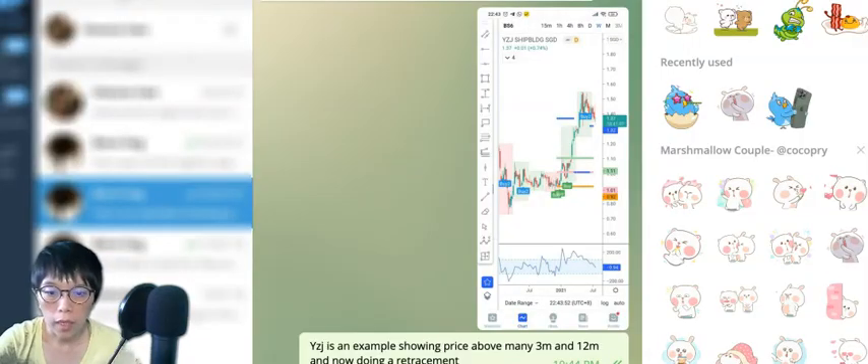I want to share the trade of Yang Zi Jiang because today it moved quite tremendously and substantially. We're going to use simple tools to identify a profit-taking area and where to take profit. On the 22nd of July, I sent a message and a chart to my friend.